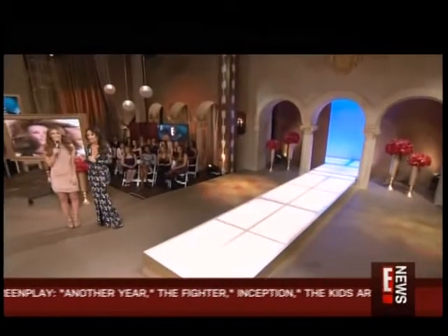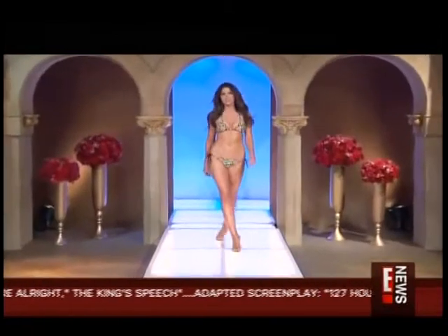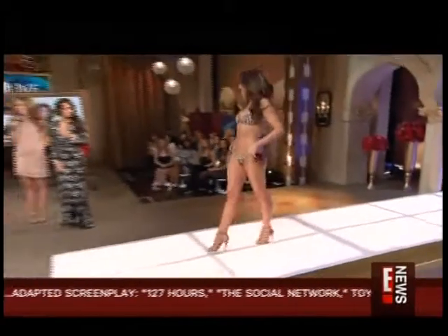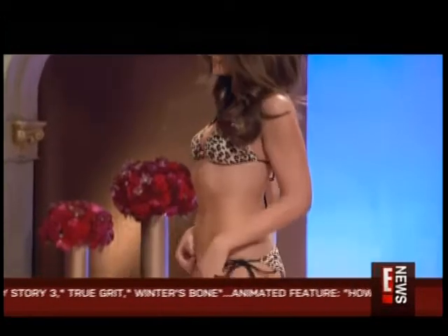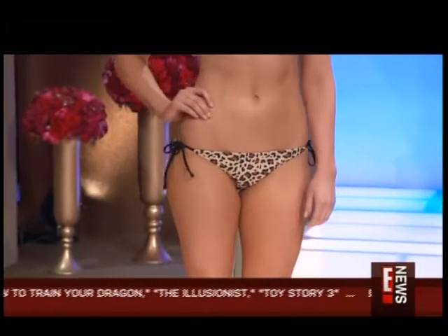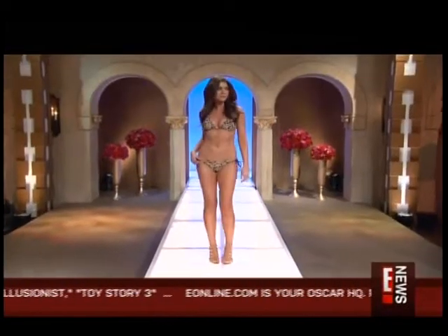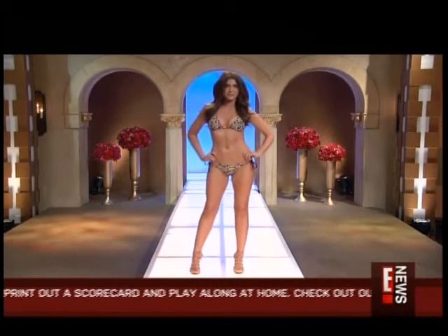It's a little cold in here, but let's bring them out, shall we? The first suit is a two-piece leopard print bikini. You know, animal prints — everything from zebra to leopard. Some of the Bongo suits have a welcome-to-the-jungle vibe. That is so cute with the little string bikini, string on the side. So hot.